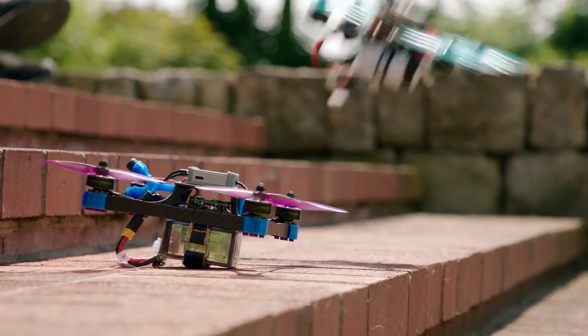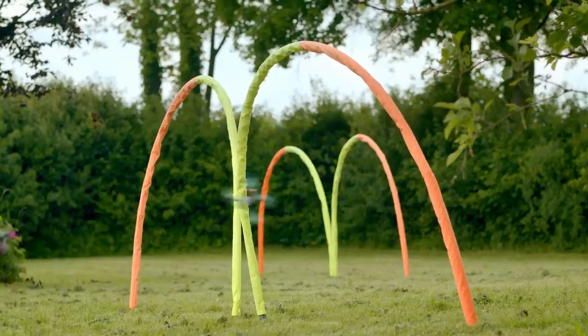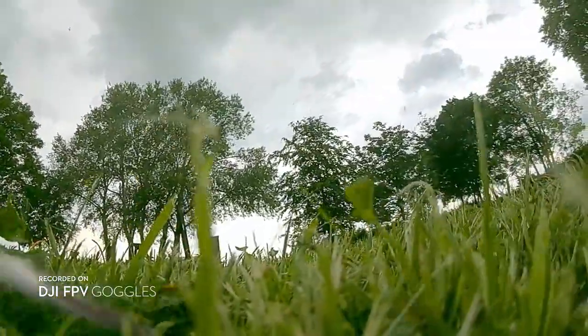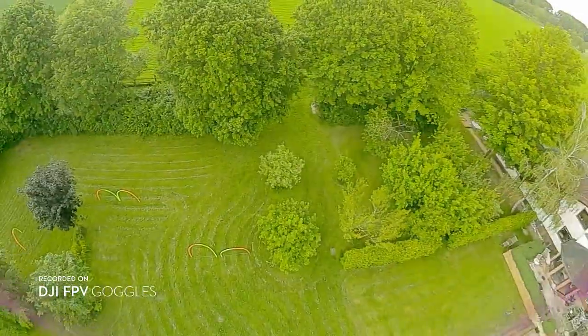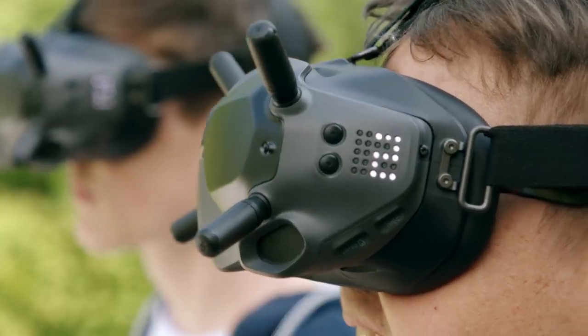The DJI digital FPV system supports 8 channels, which allows up to 8 pilots to race simultaneously. The system is incredibly durable and delivers an uninterrupted video feed even when clipping objects. An easy-to-use audience mode lets spectators join the action.